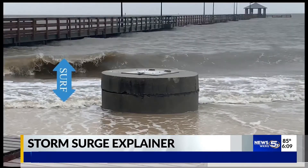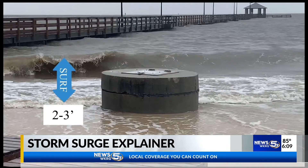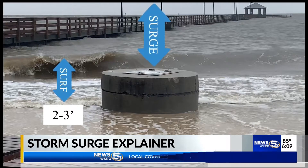Many may hear the term storm surge and wonder what it is. Storm surge is triggered by strong southerly winds that pile waves on top of one another. The worst storm surge occurs on the east side of a hurricane. Let's say the waves are already crashing at 2-3 feet at high tide and a hurricane is coming towards the coast.